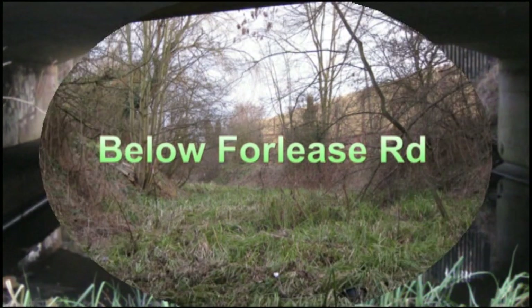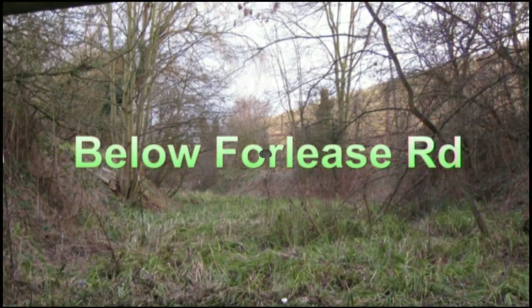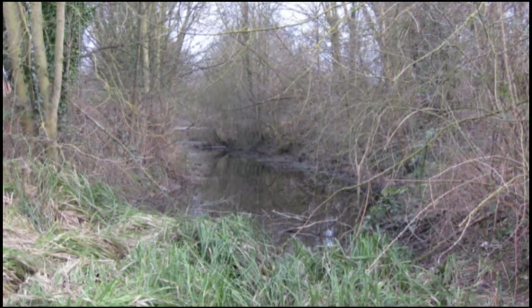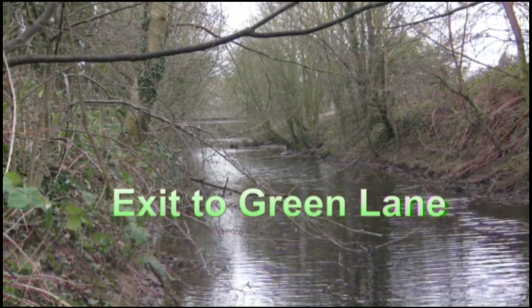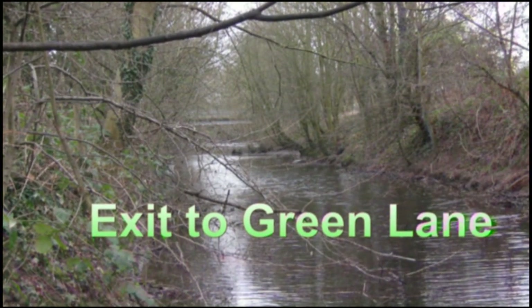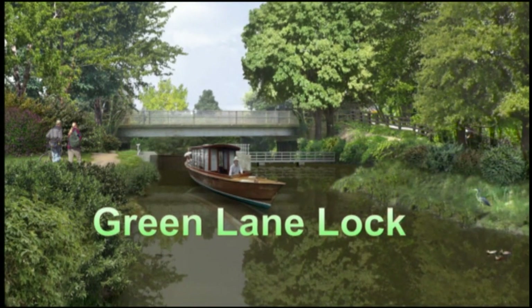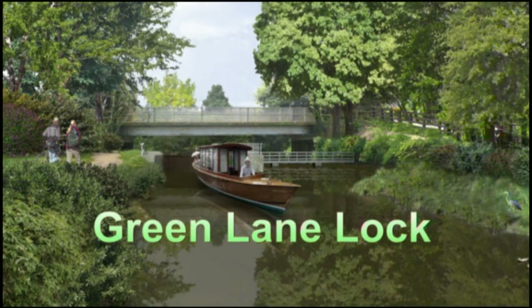As we exit from under Forleys Road, the channel is dry again for a short while before the bed starts to fall away and fills with water as we approach Green Lane. Finally, we leave the eastern channel just above Green Lane Bridge — a popular fishing spot where the Moor Cut and York Stream channels rejoin, and where we started our journey today. The visualisation shows how a lock and weir would be built here under the Baseline Plan to raise and hold water levels throughout the town centre ring.